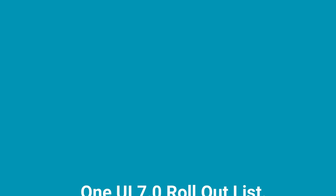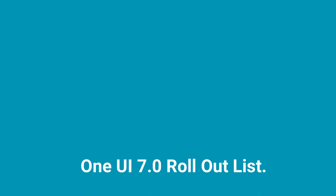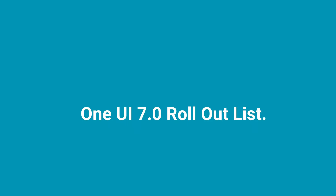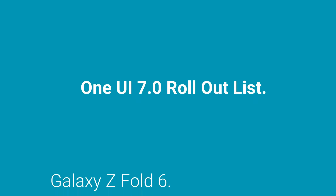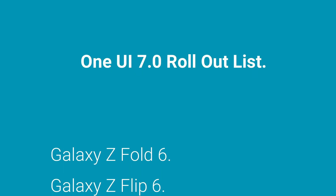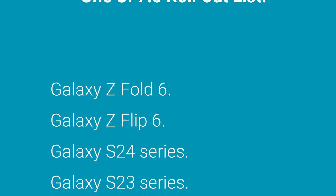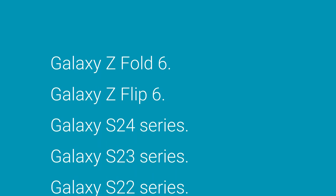The confirmed device rollout list includes: Galaxy Z Fold 6, Galaxy Z Flip 6, Galaxy Z Fold 5, Galaxy Z Flip 5, Galaxy Z Fold 4, and Galaxy Z Flip 3.